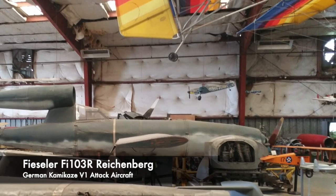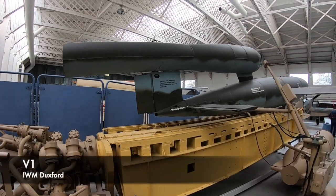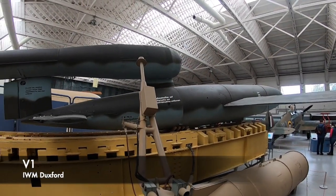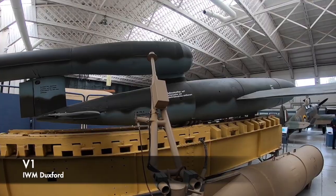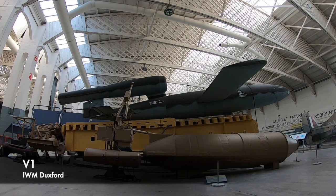In summer 1944, the DFS — the German Research Institute for Sailplane Flight — was asked to modify the V1 to allow a cockpit to be placed on it, with an armoured glass windscreen in front. Basic flight controls were to be added and flight instruments kept to a minimum: an altimeter, clock, gyro compass, and a switch to arm the bomb. The V1's autopilot was removed, and a small but incredibly cramped cockpit was fitted, with the seat being only a plywood bucket seat.